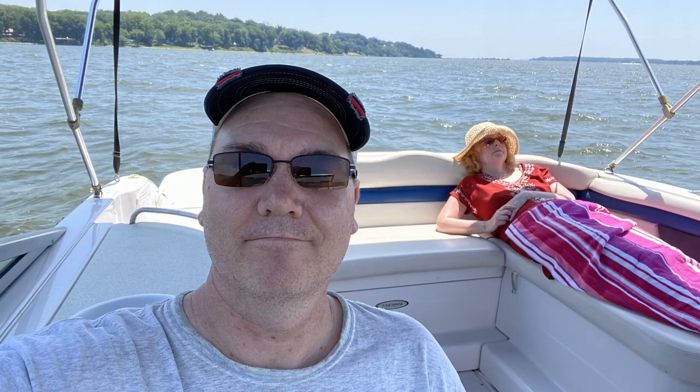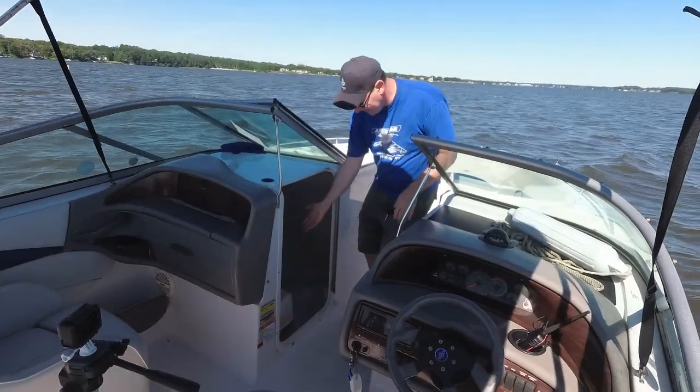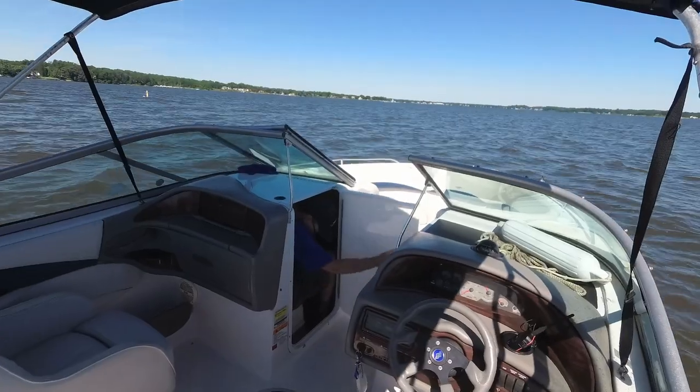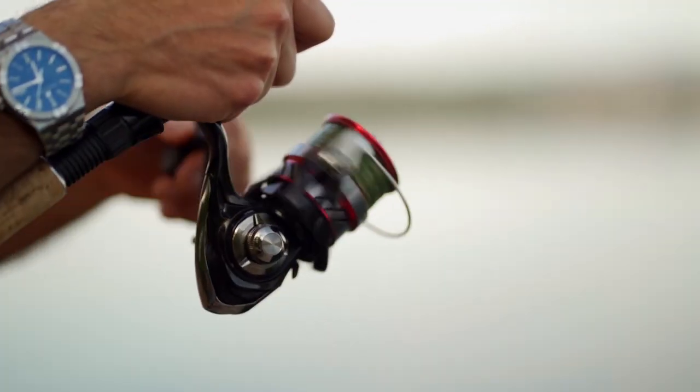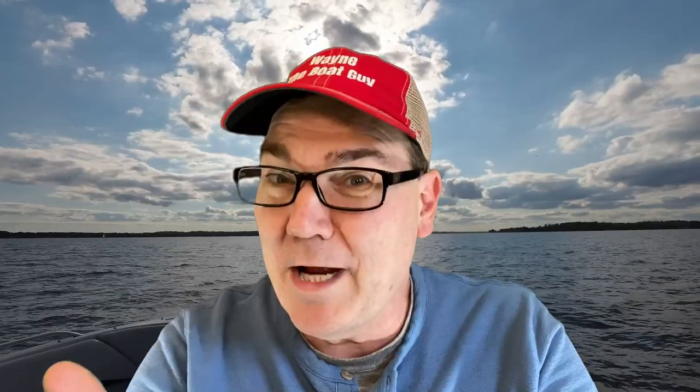My bigger boat, a 23 and a half foot bow rider, has an actual enclosed compartment that houses a small portable toilet. It's one of the reasons we bought this particular boat. For an adult, it isn't particularly easy to use and it's not well suited for larger people, but it is a place to do your business if you really gotta go. For those of us boating in smaller boats, we have to be a little more creative when it comes to relieving ourselves out on the water. If you've been out fishing for several hours or spent a whole day on a boat, I'm sure at some point you've needed to drain the holding tank or drop some friends off at the pool.